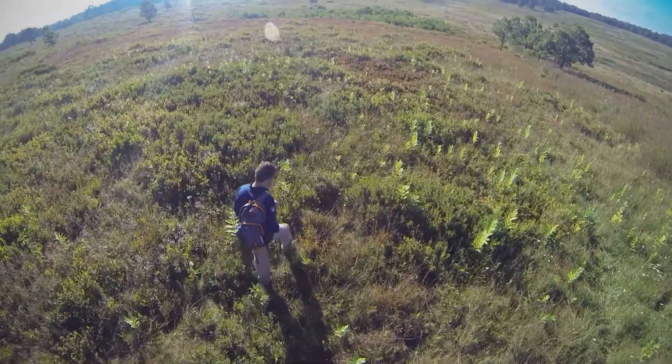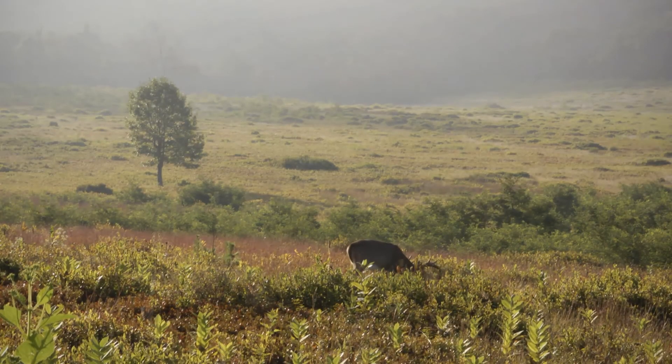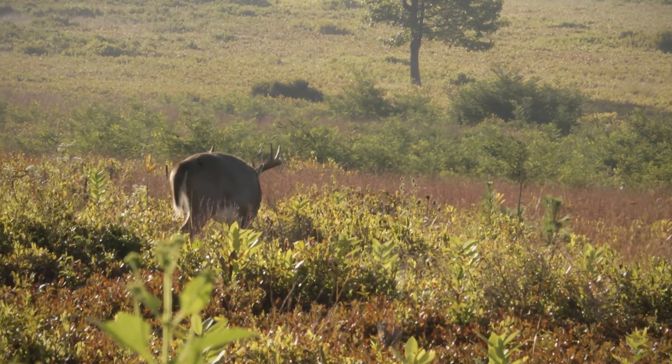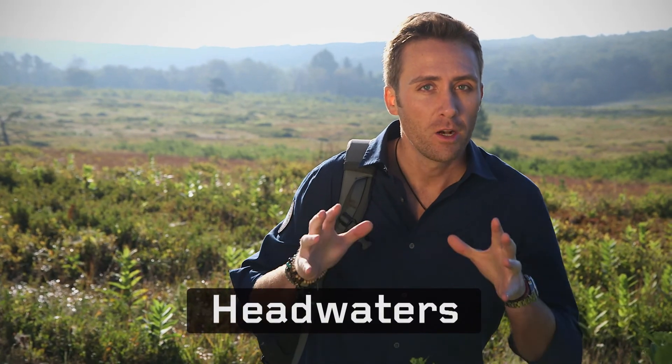I'm on a mission to find one of the tributaries of the Rappahannock River. This meadow is part of a drainage basin where water from 6% of the landmass of Virginia flows into the Rappahannock and then down into the Chesapeake Bay. The question I have is whether we can find sources of the dead zone all the way up here in the headwaters where it all begins.